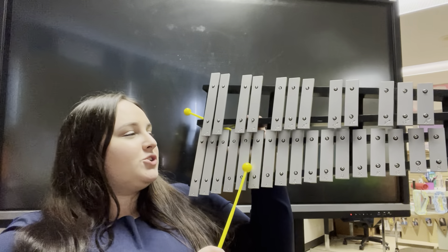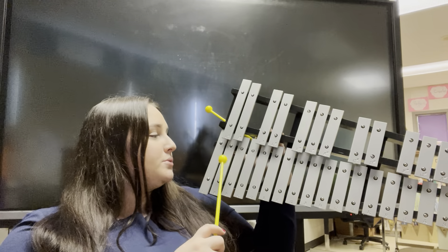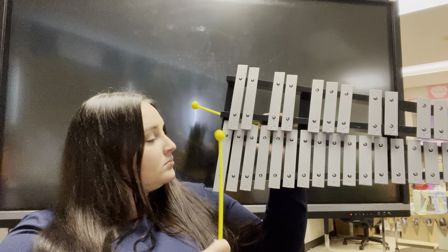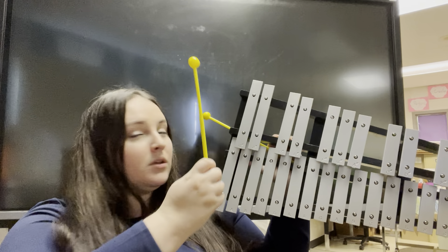The xylophone or glockenspiel moves up in that same direction — higher, higher, higher. You might be wondering why there are two rows of keys. All of these keys on the bottom row are the regular letter names — just notes. However, these keys up here are sharp notes, or what we'll call halfway notes. That means it's only slightly higher instead of a whole step higher. We'll talk more about sharps and flats when we are in class together.